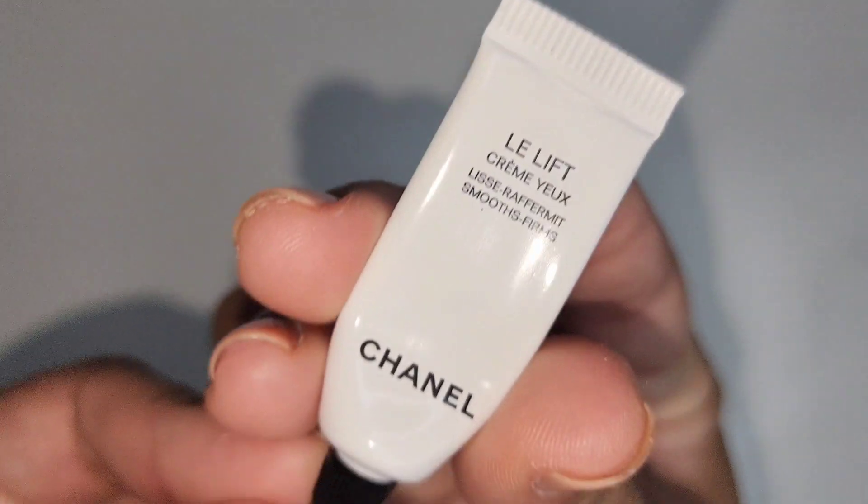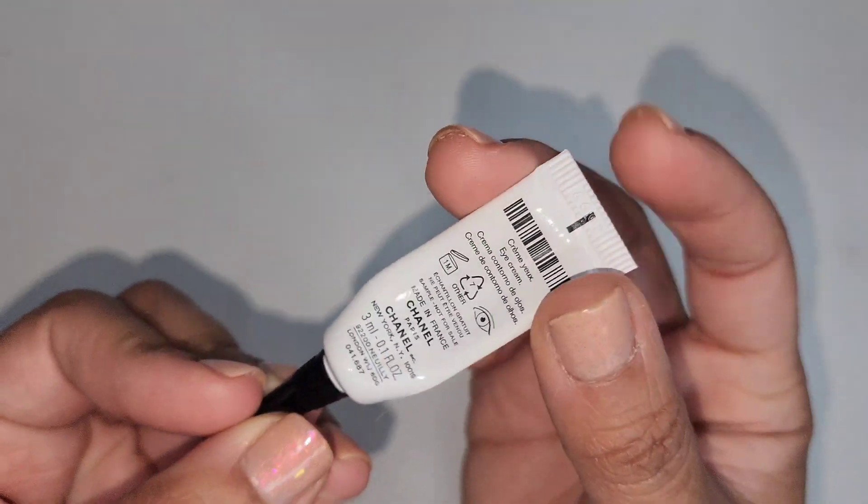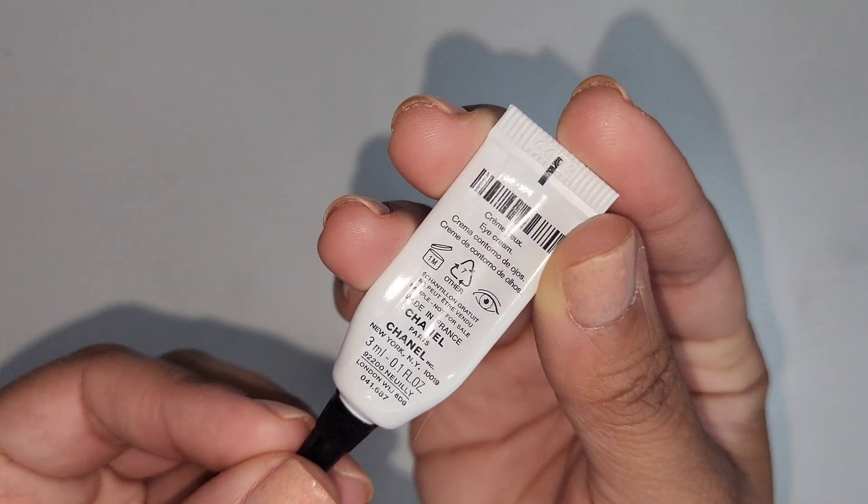This is the Le Lift Eye Cream from Chanel. This is a sample size that I got about two years ago with a purchase. I like it, but I don't need the full size of it.